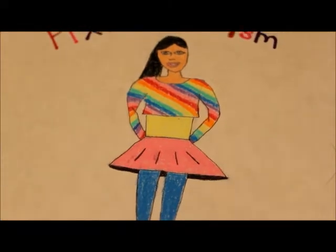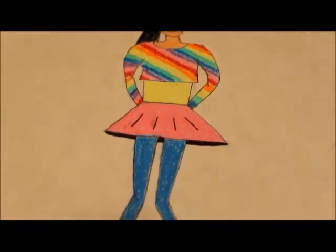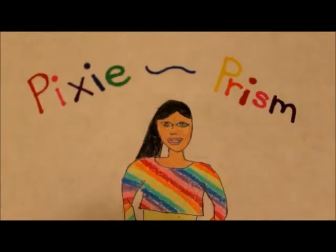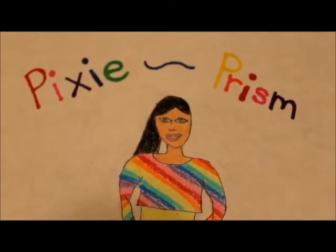Next, there's a hot pink tulle tutu with bright blue leggings underneath. And last, we have bright orange knit leg warmers with silver sparkly boots. The hair is worn in a high side ponytail.